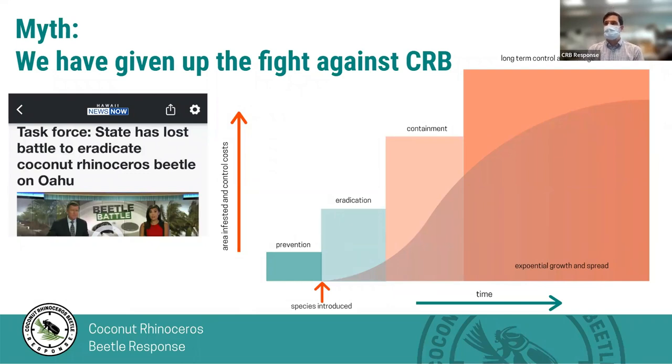The next myth is that we've given up the fight against CRB. This could come from news articles with headlines like 'task force: state has lost battle to eradicate coconut rhinoceros beetle.' Some people might be left with the impression that the state has given up on fighting CRB. We are still working to control and contain CRB. When CRB were first introduced, we entered an eradication phase — while populations are still in a limited number of areas, eradication is still possible. We've since determined that CRB has gotten to enough places that eradication with current methods is not possible.